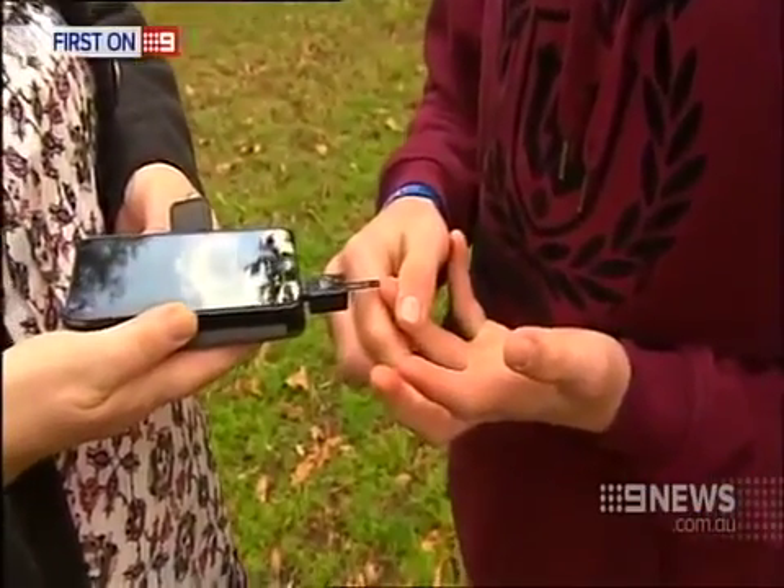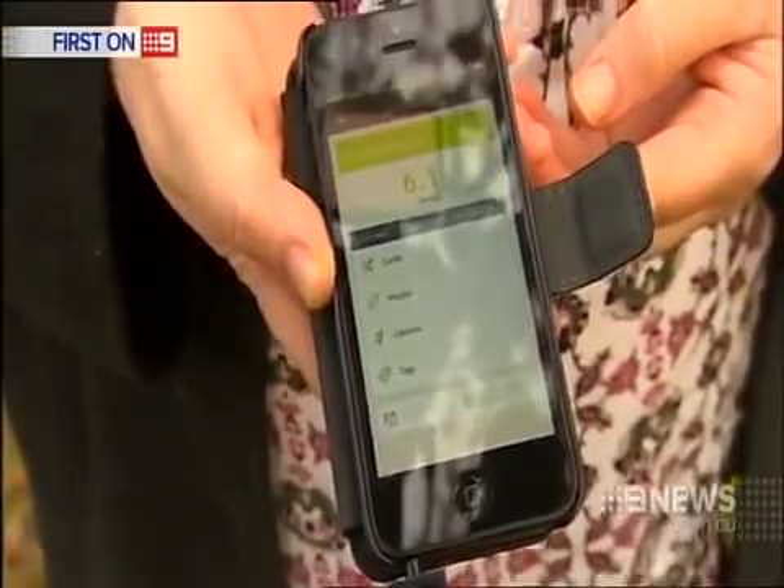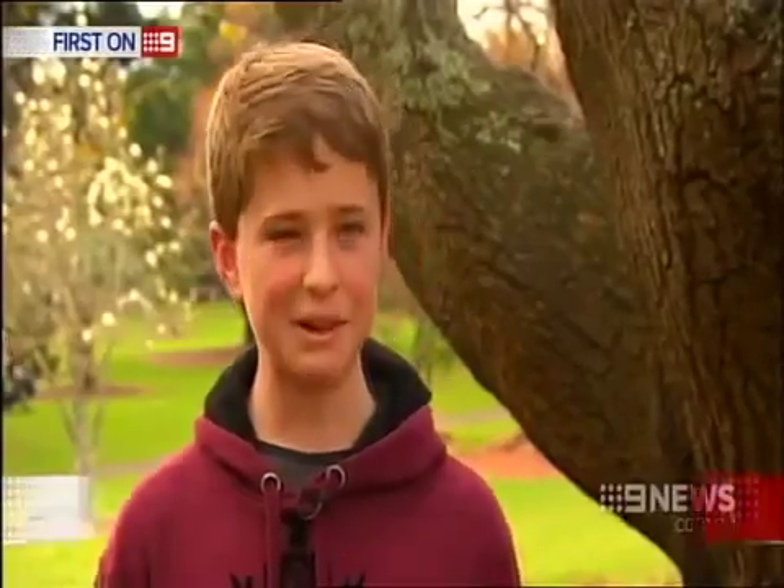Now when Louis pricks his finger, his reading is uploaded straight to his phone. And mum's too. Before, when I used the big bulky thing, I had to carry a bag or a backpack or something, but now I just chuck it in my pocket with my phone — it's great.